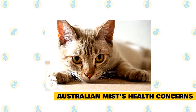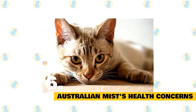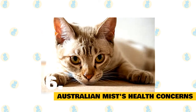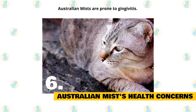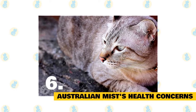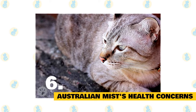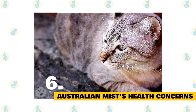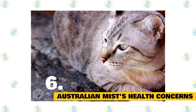Australian Mists are generally considered to be healthy cats, although it's important to schedule regular wellness visits with your cat's vet. Australian Mists are prone to gingivitis, therefore it's important to maintain their dental hygiene. This can include a good quality dry food or dental diet, dental chews, or even brushing their teeth. Regular veterinary dental checkups are a good idea, as they may also require dental cleans, descale, and polish under a general anesthetic.